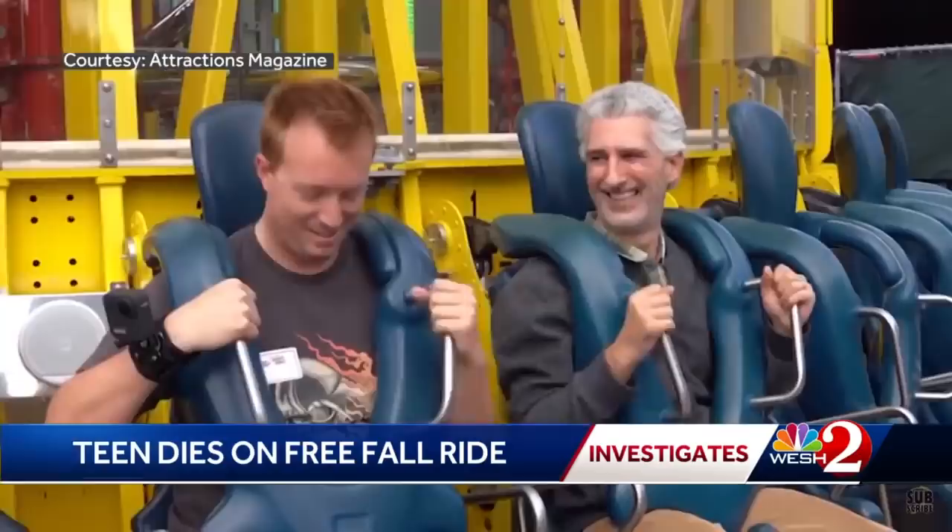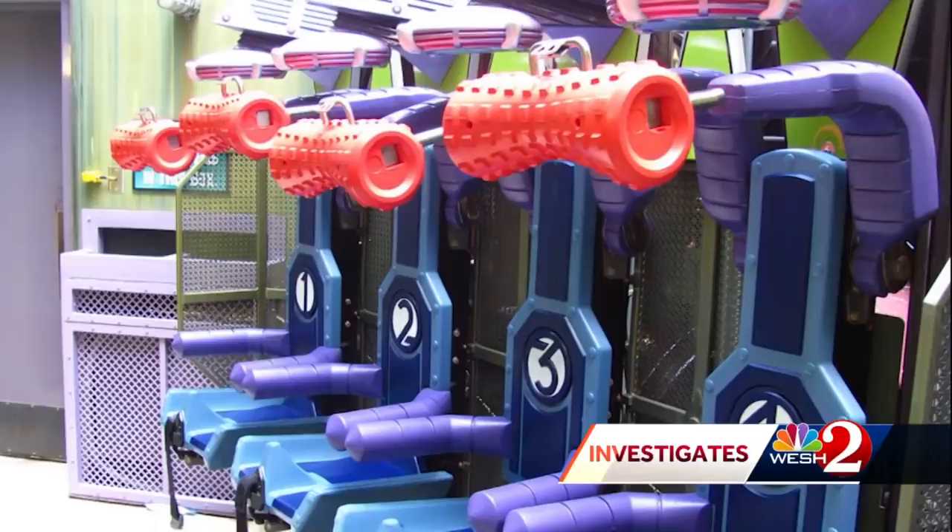On Free Fall, which is owned by Slingshot Group, there's no belt connecting the horn on the seat to the shoulder restraint. By contrast, Dr. Doom's Fear Fall at Universal Orlando does have belts, as you see in these photos.